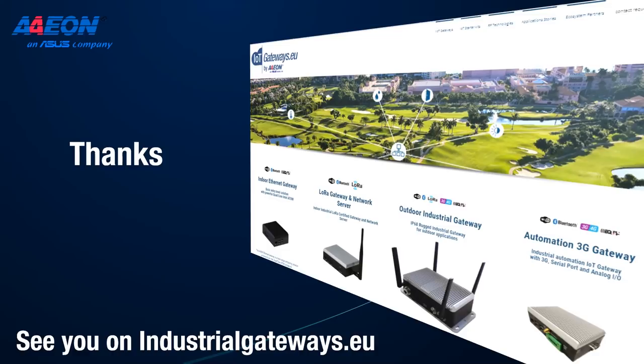All product and license information is available on the respective websites. Thanks again for joining this webinar. Stay tuned with Aeon as more webinars on AI and IoT are coming soon. Enjoy the rest of the day — goodbye.